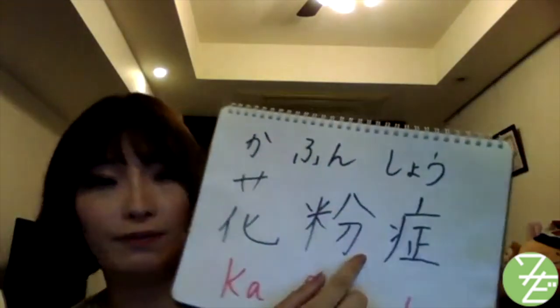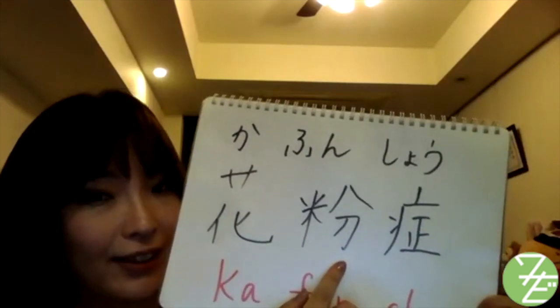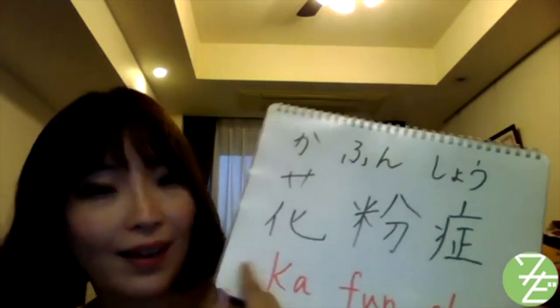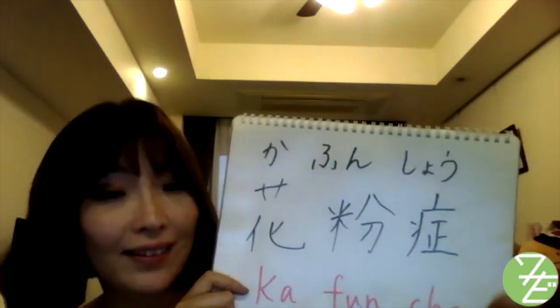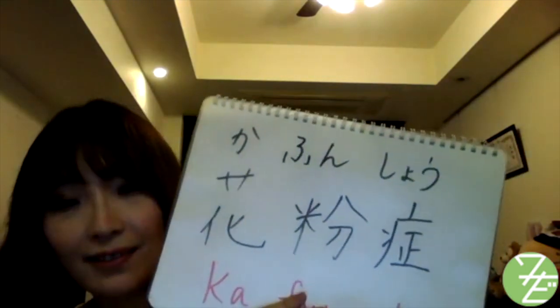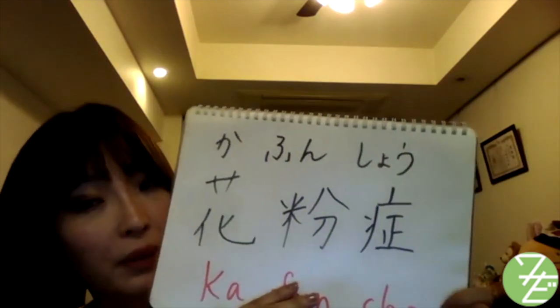That is 花粉。 花粉 means pollen in English. And that causes 花粉症。 花粉症 — 症 means disease or symptom. Today, I want to teach you about hay fever in Japan and useful phrases for this season.